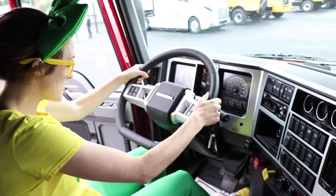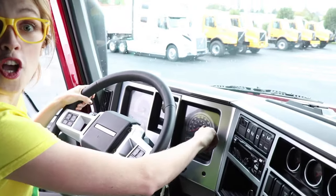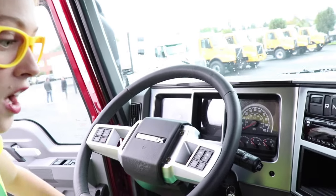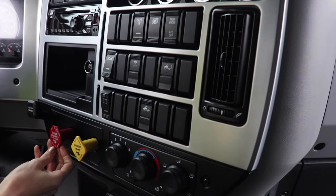We have the steering wheel, the gas pedal, and the brake pedal for the air brakes. We have the speedometer right here. Wow, this is for the RPMs — look at all this! Oh, a parking brake, a trailer air supply. Whoa, look at all these buttons!